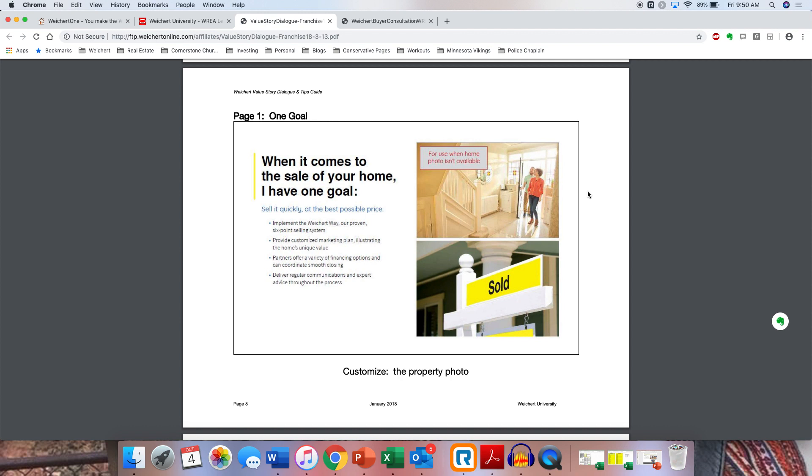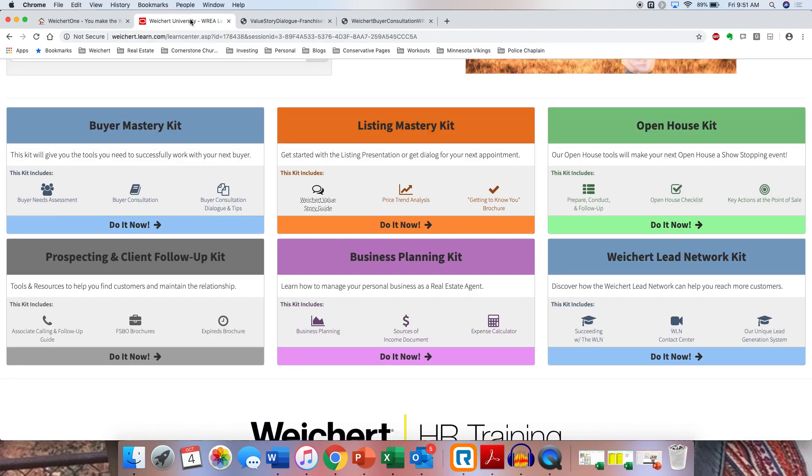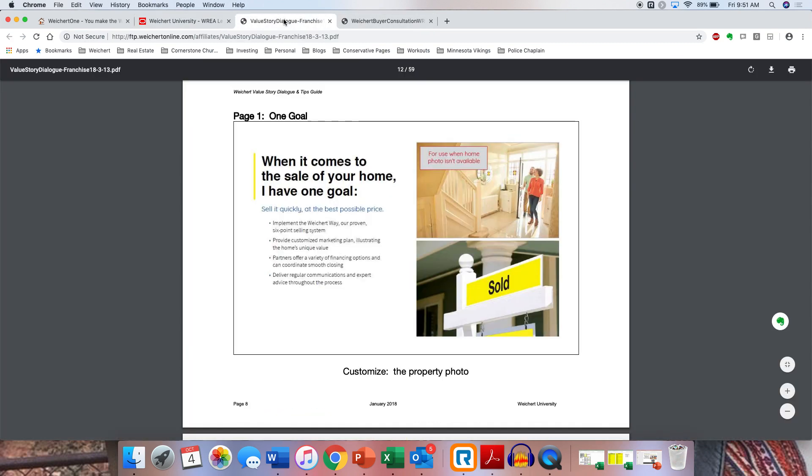They still listed with me, got their home sold — but what should I have done prior to that listing agreement? Read the contract. Read it and ask questions, and anticipate what they're going to ask. If you're not reading your contracts, do it now. Read your listing agreement, read your purchase agreement, go through line by line, highlight things you don't understand, and come in and ask what those things mean. That way when something comes up, you're well-versed on it and you're ready to go. That's part of what the Listing Mastery Kit does — the Weichert Value Story helps you understand and prepare.